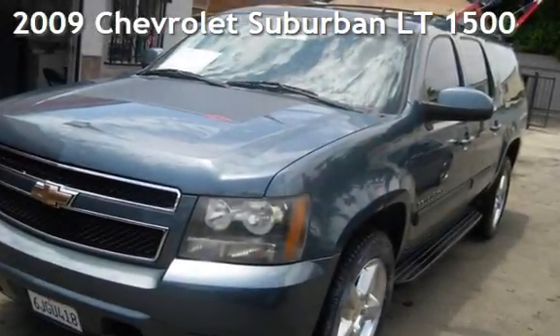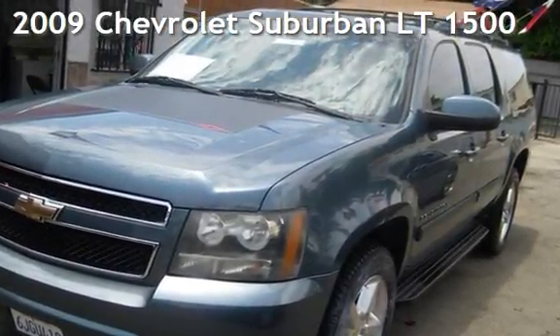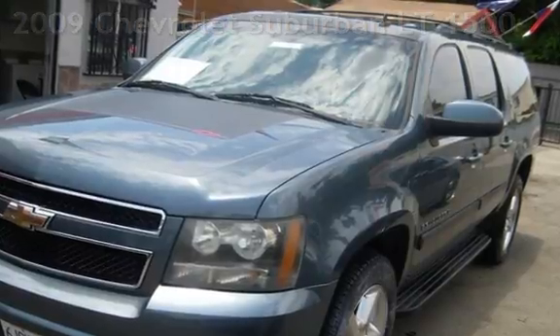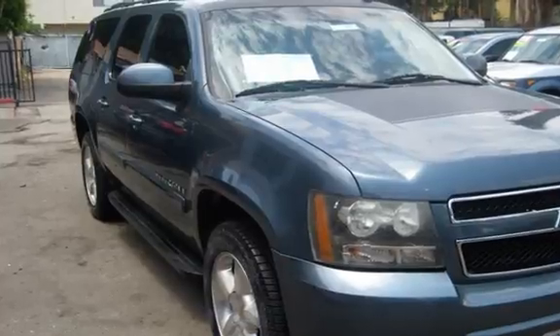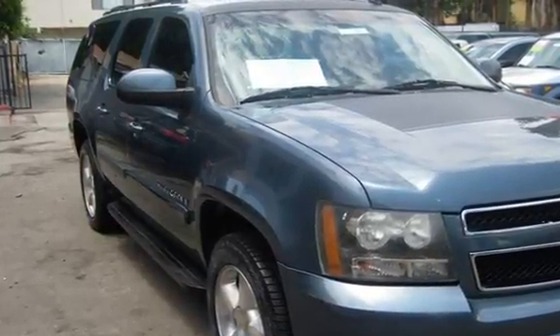Presenting a pre-owned 2009 Chevrolet Suburban LT1500. This four-door SUV has an eight-cylinder, 5.3-liter V8 engine, with rear-wheel drive, and an automatic transmission.